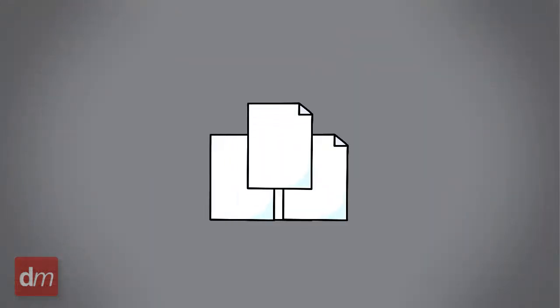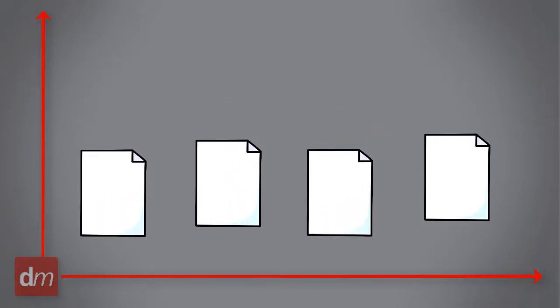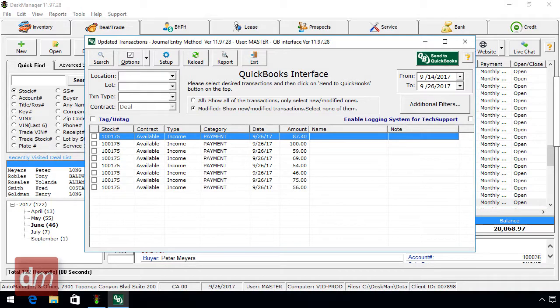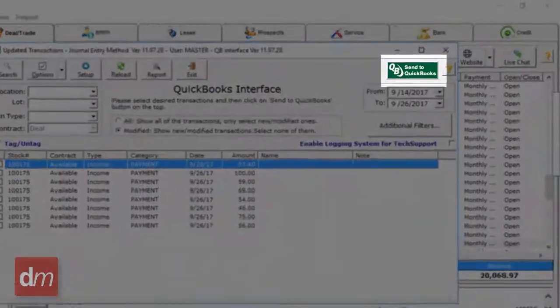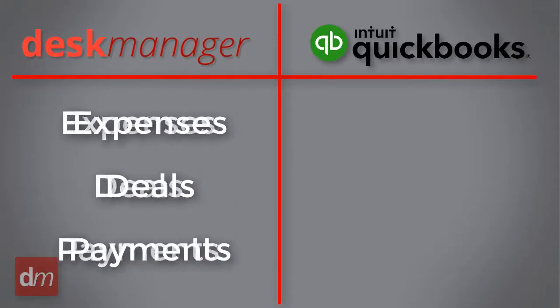Submit to multiple lending vendors within our DMS and watch them compete to provide your buyers the best financing options possible. Enjoy the convenience of the Desk Manager QuickBooks Direct Interface. With the click of one button, transfer all your accounting data directly to your QuickBooks software.